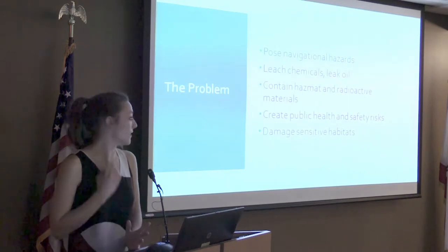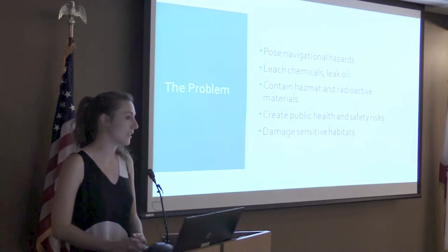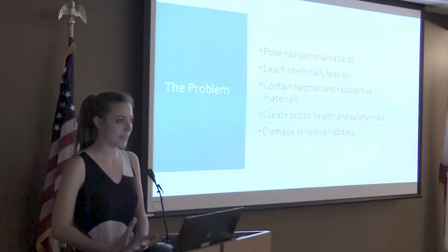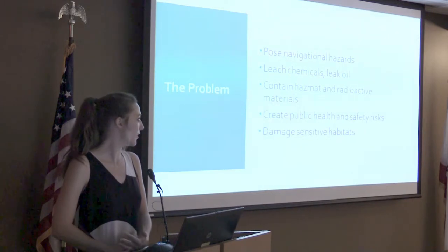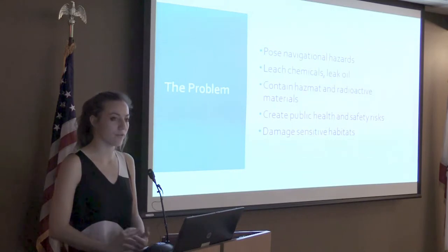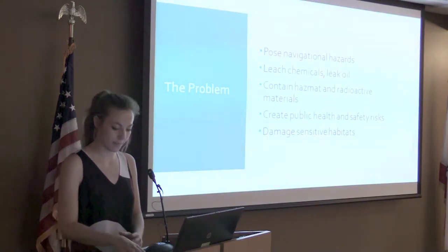Why are abandoned vessels a problem? They can pose navigational hazards. They can leach chemicals and leak oil into the natural environment. They can contain hazardous materials or radioactive materials on board. They create public health and safety risks, and they can damage sensitive environments both through the release of pollution and by physically upsetting habitats or dragging along seabeds.